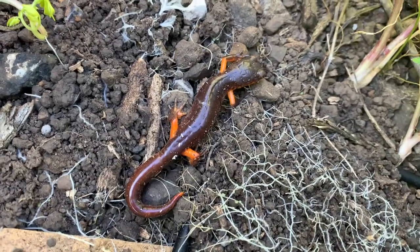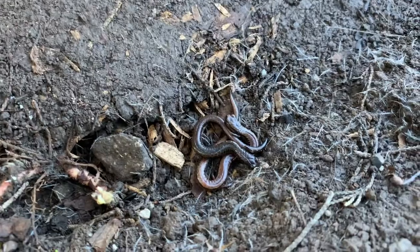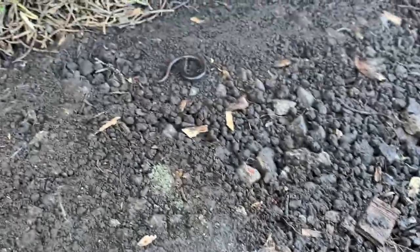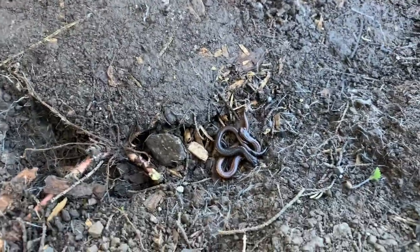Here we got another yellow-eyed ensatina. Here we got some more slender salamanders — I think three right there, one right there. No snakes at our location, but we're going to change locations and go find some snakes.